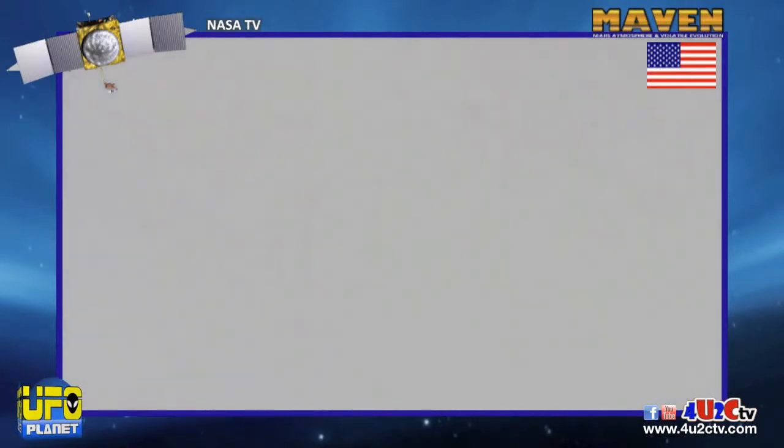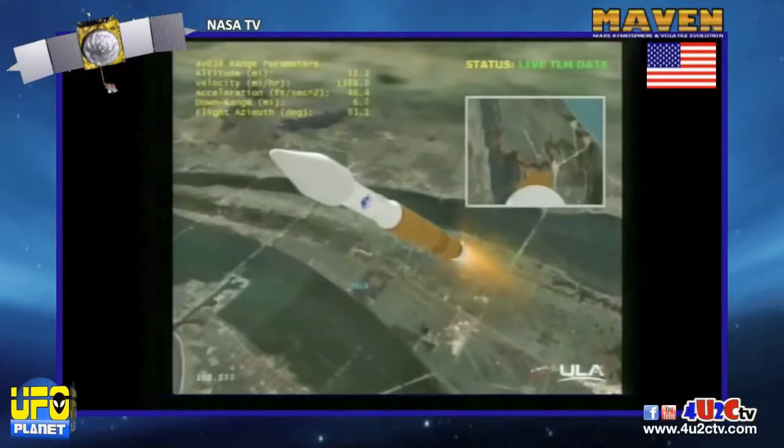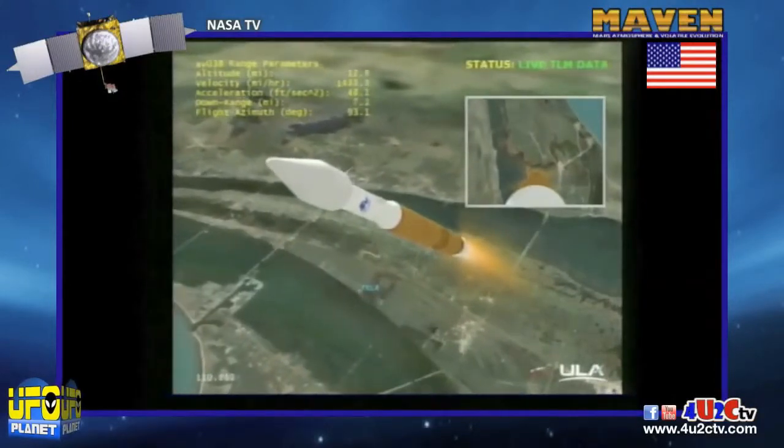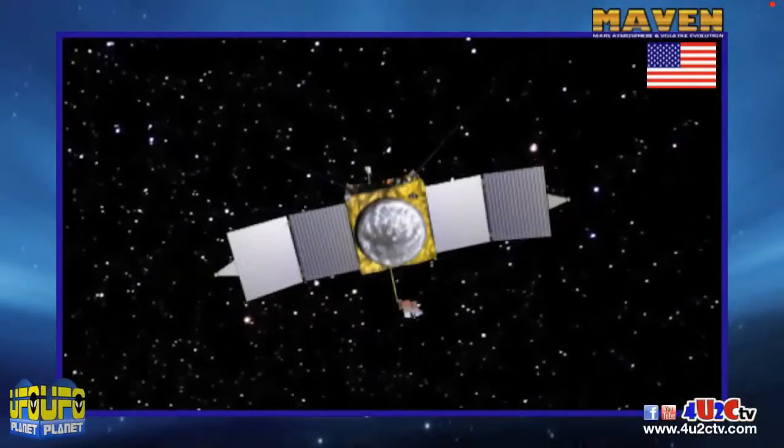We are now 10 nautical miles in altitude, 7.4 miles down range, traveling at 2,200 miles per hour. Well, it's official — MAVEN's on its way to Mars.